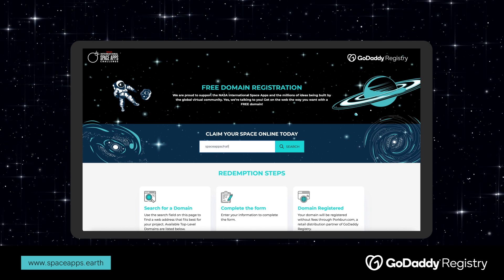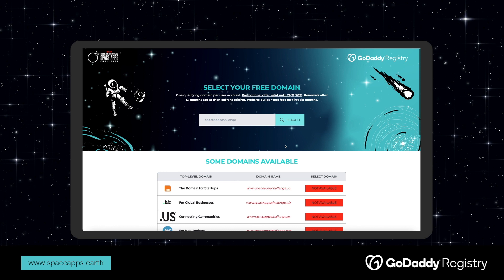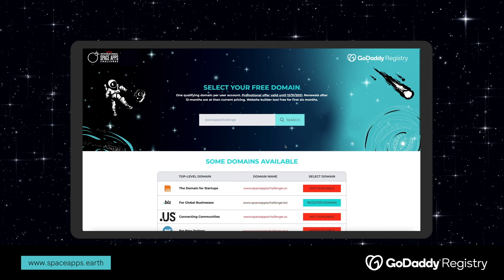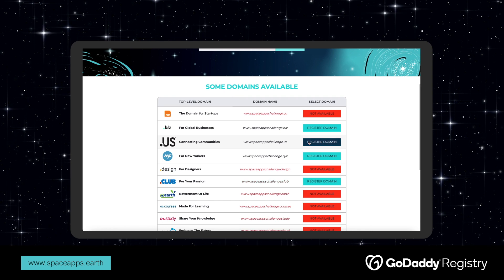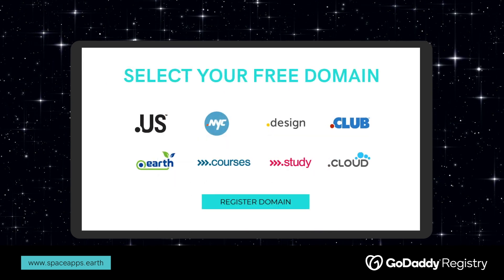Redeem in three easy steps. First, search for a domain. Use the search field on the page to find the web address of your choice. Next, choose a domain extension that best captures your idea. Once you've found the perfect domain name, click Register Domain.